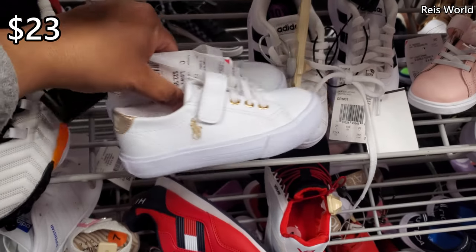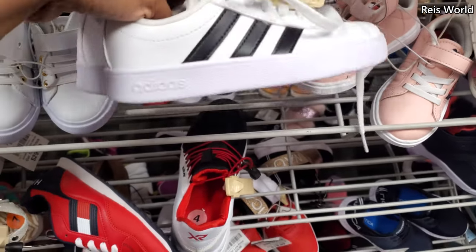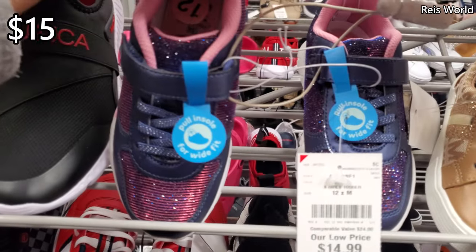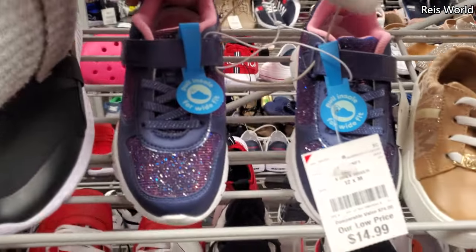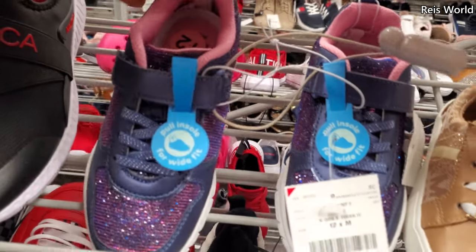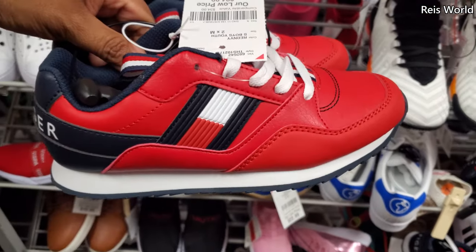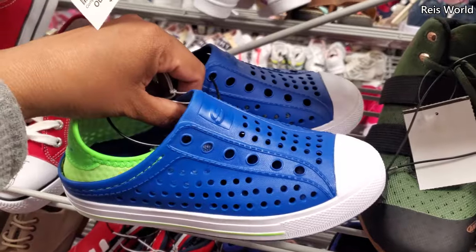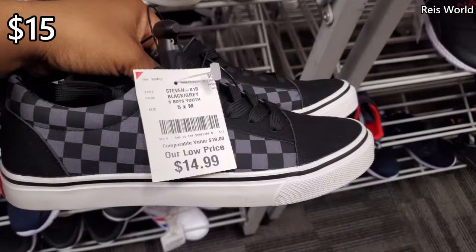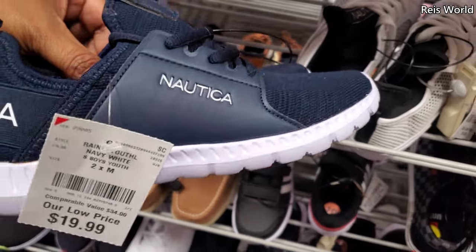Cute Polo Club $23, velcro — oh my goodness, so much cute stuff. Adidas for $29 — pretty much $30, I'll just round that. And then $15 — who makes this one? Pull insole for wide fit — really, they make shoes like that? Interesting, I didn't know they could do that. Tommy for $25. Another blue one, $14 for the Polo slide-on. Here's a Sonic Cat for $7 — just found that randomly. $15.